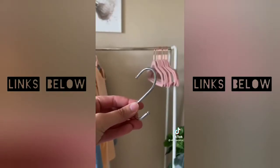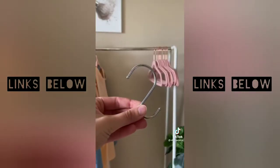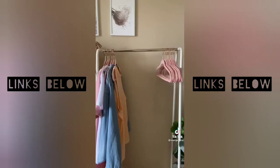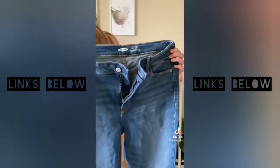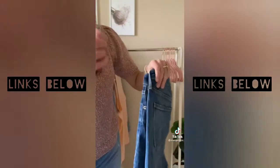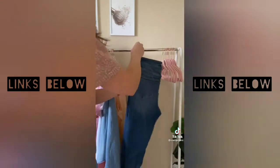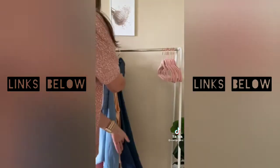My dresser drawer was overflowing and I had to find a solution to get my jeans out of there. So I snagged these hooks on Amazon — you get a pack of 20 for only $8.99 and they ship Prime. You simply grab your jeans, fold them in half, put the small end of the hook through the two loops that are joined together, and hang it up.